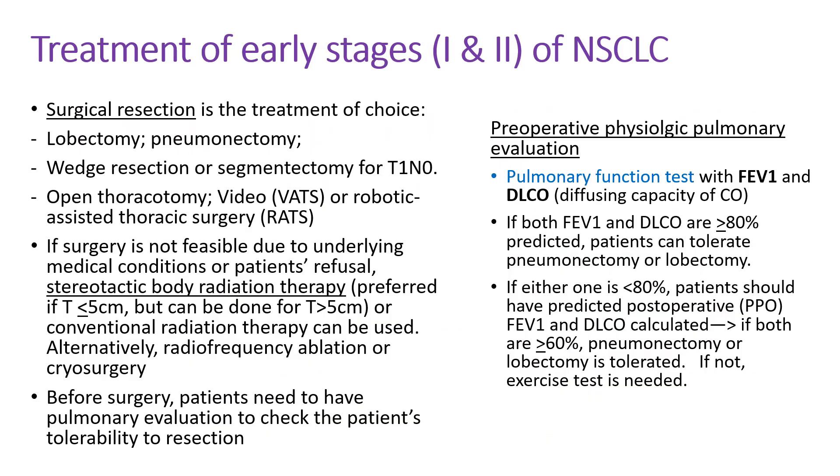For the early stages of non-small cell lung cancer, the best chance of cure is by surgical resection. If the surgery is not feasible due to underlying medical conditions or patients refuse the surgery, stereotactic body radiation therapy is the preferred treatment. But before surgery, patients need to have a pulmonary evaluation to make sure they can tolerate the surgery.